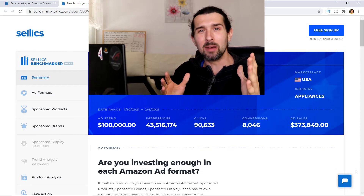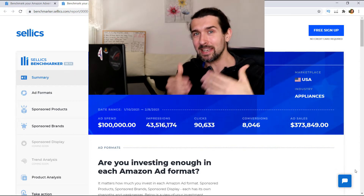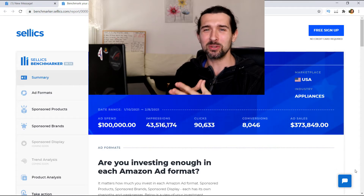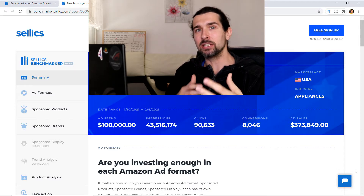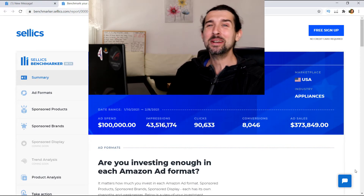Or maybe you're like, I'm not even sure how I'm standing against my competition, but I would like to know that so I can improve my PPC in order to get more sales and all the good stuff. So today I wanted to share a tool with you. Let me show you in this video how this works.